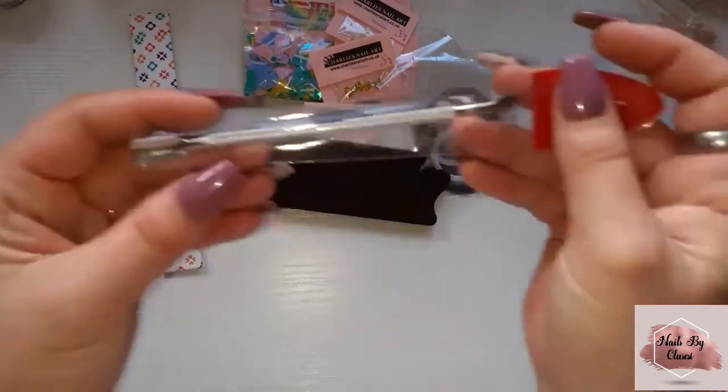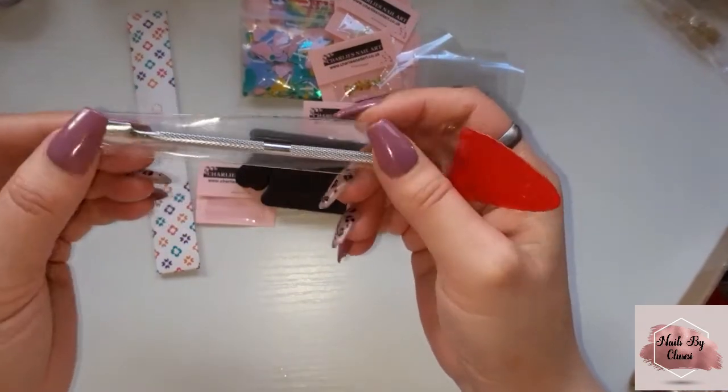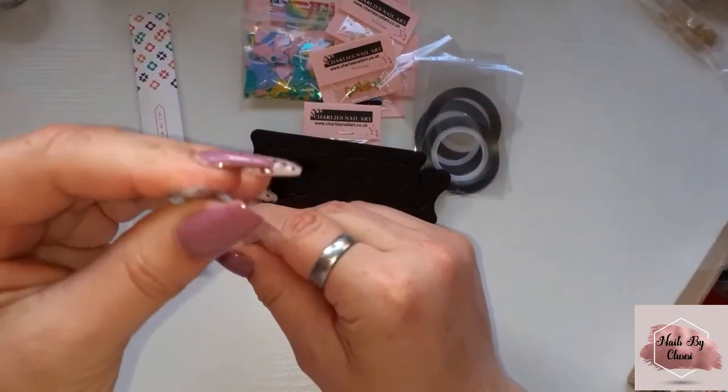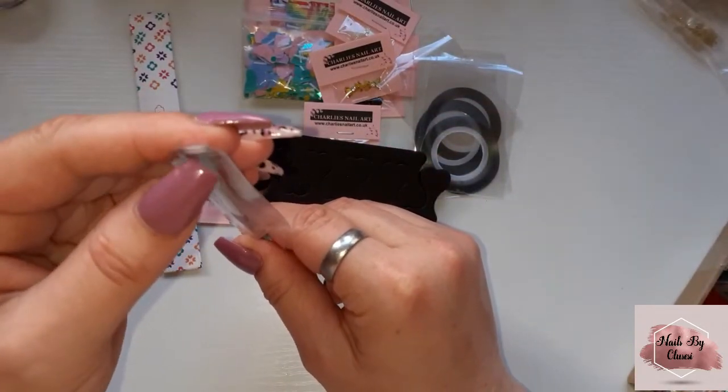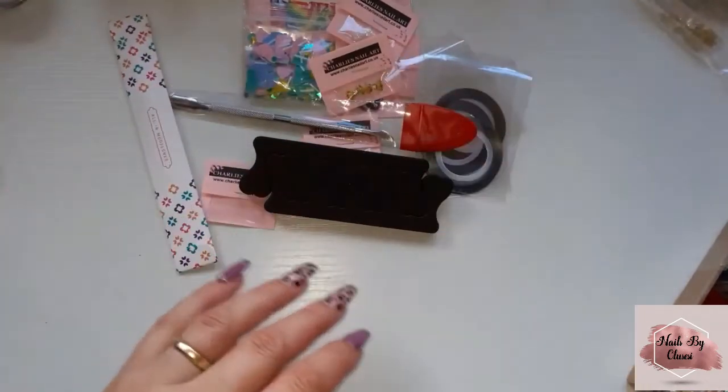They have a cuticle pusher — I really like this one. I've got two of these already, these are great because they're thin, so it gets right in there if you know what I mean. I love that.